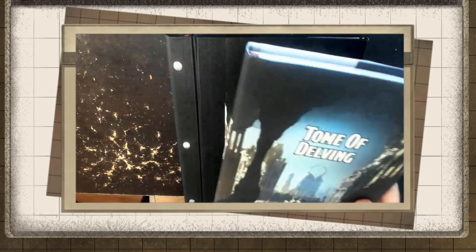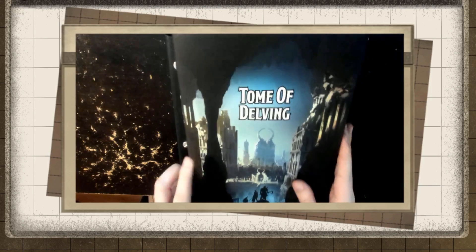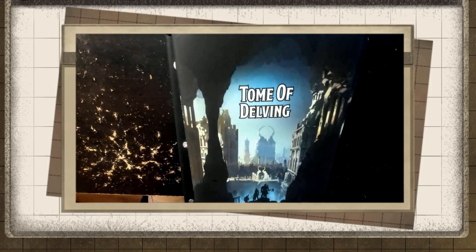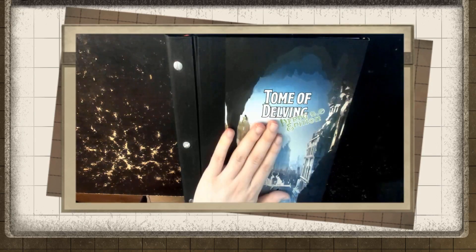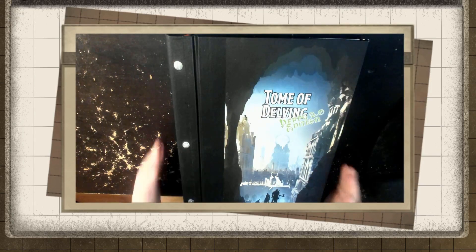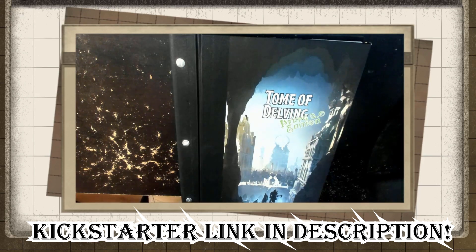He even sent me the finished product — the 5th Edition one. So after we go through the Pathfinder version, I'll be able to show you a little bit more of what to expect from the finished product. There's still about a month left on the Kickstarter, it's well over halfway there, and you're going to want this thing. Let's crack it open and see what's inside.